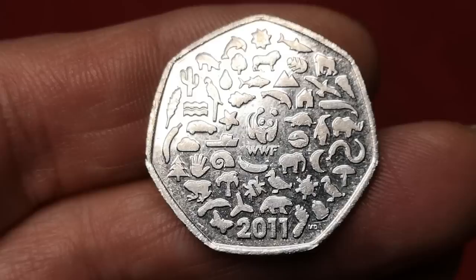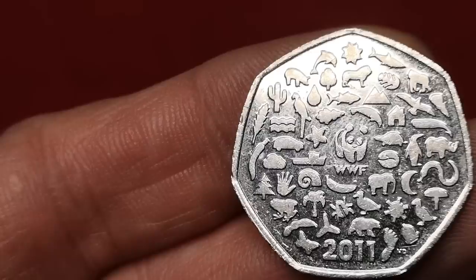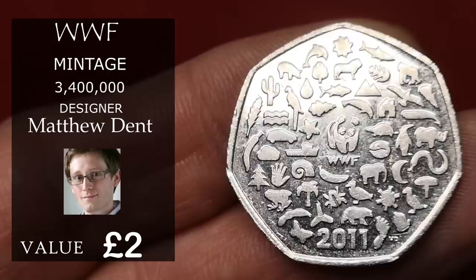Next is the WWF coin, minted in 2011, commemorating 50 years of the work of the World Wildlife Fund. Designed by Royal Mint artist Matthew Dent. 3.4 million of this one were minted, and expect to get around £2 for this.